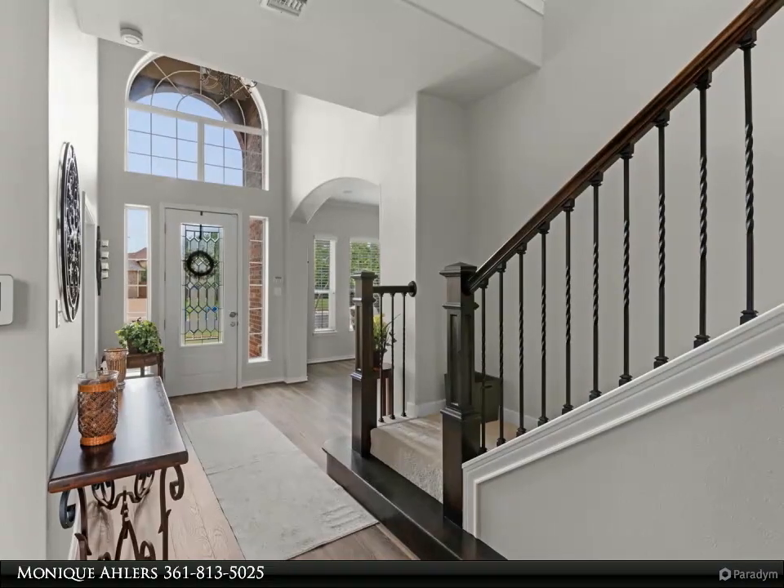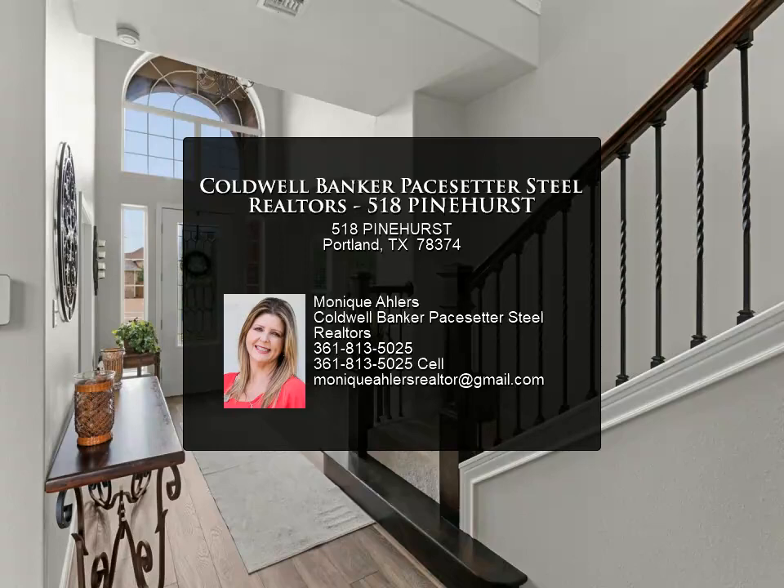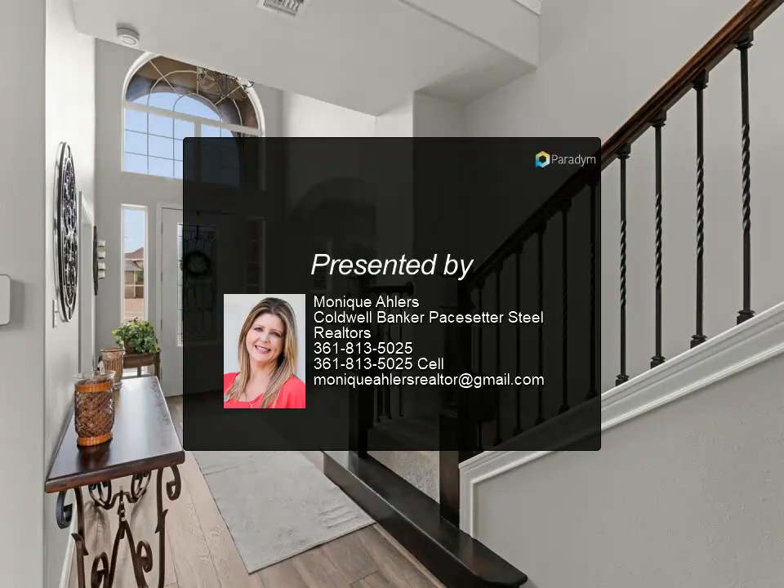There is a large back lawn and an extended driveway with another garage. This home offers so much — it is a must see. Welcome home.